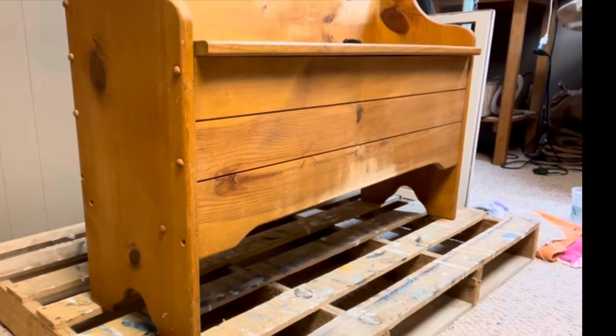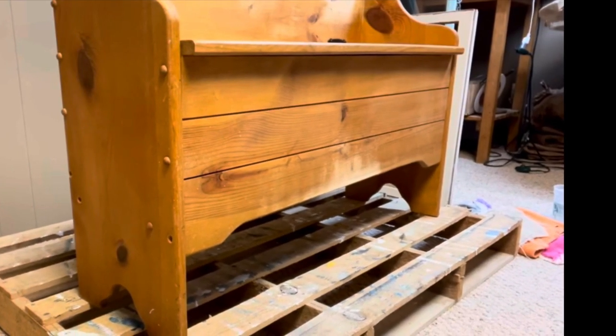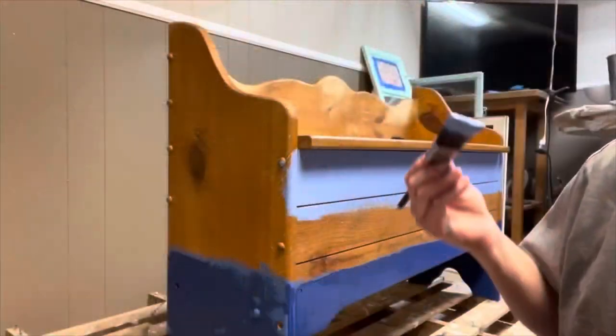I found this cute little storage bench a while back on Marketplace and my daughter went and picked it up for me. It's about 30 inches tall and about 36 inches wide. It's adorable and perfect for all little kinds of knickknacks or candles, some blankets.